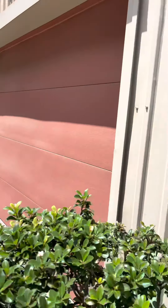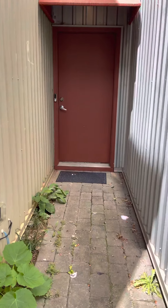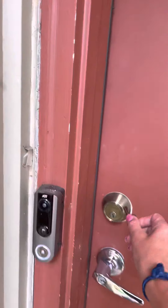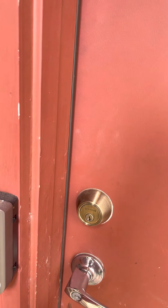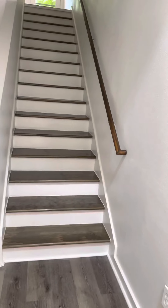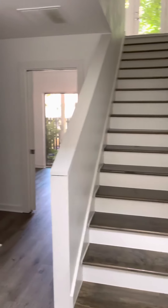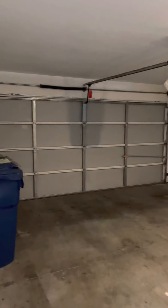Hey, we're at the memorial one. There's the garage — got a nice size garage in there.